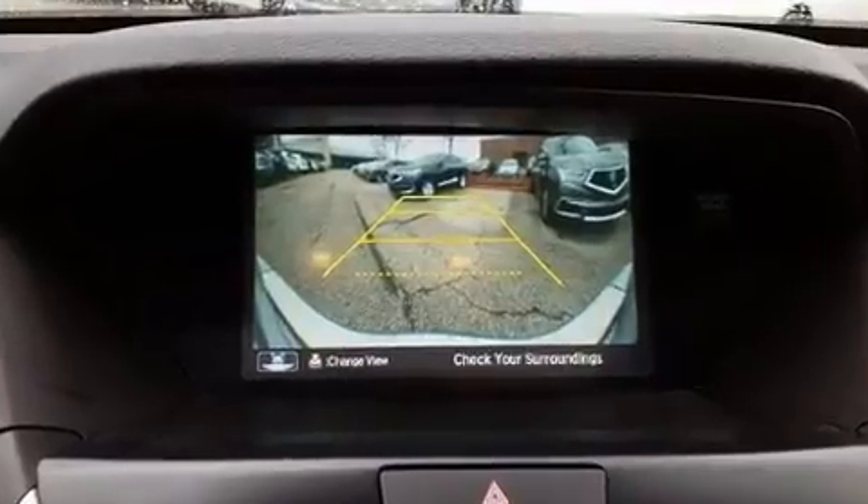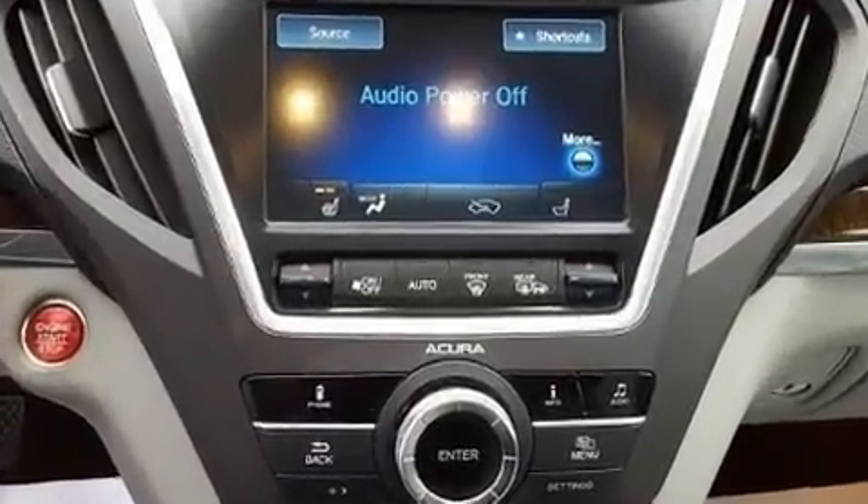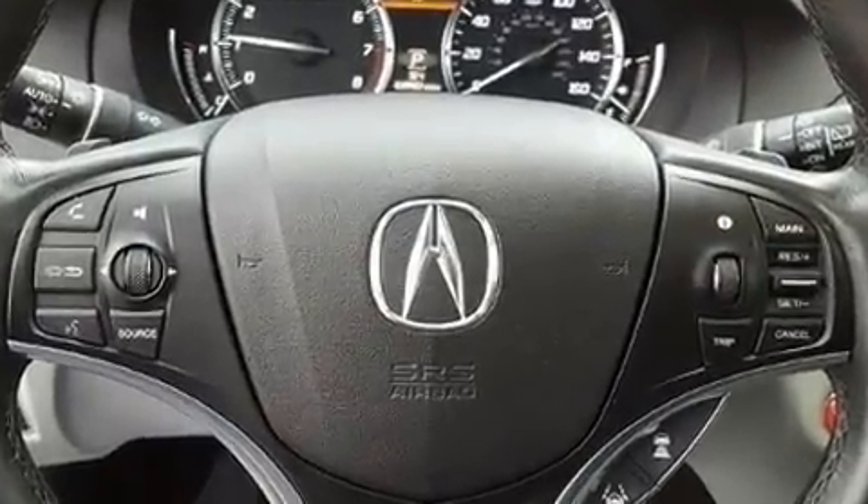A wealth of standard features means that you no longer have to sacrifice, such as remote keyless entry, turn signal indicator mirrors, a power rear cargo door, and power seats.